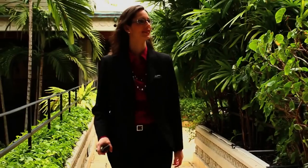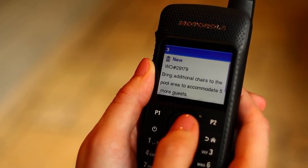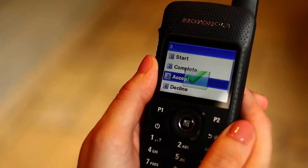The ticket pops up on the large display of her Moto Turbo SL Series radio, which allows her to see the entire ticket with a single glance. She accepts the ticket and is on her way to the pool.